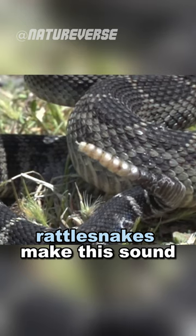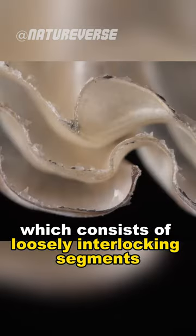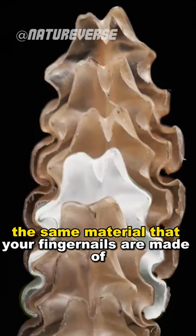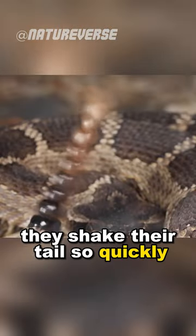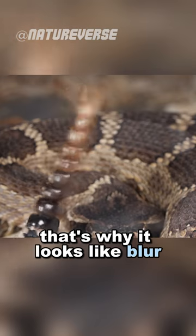Rattlesnakes make this sound by shaking the tip of their tail, which consists of loosely interlocking segments that are hooked together, made out of keratin — the same material that your fingernails are made of. They shake their tail so quickly, around 50 to 100 times a second. That's why it looks like a blur.